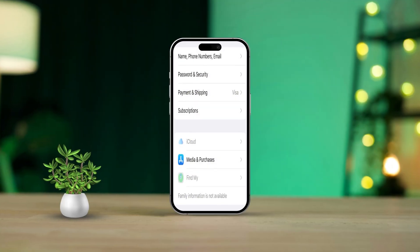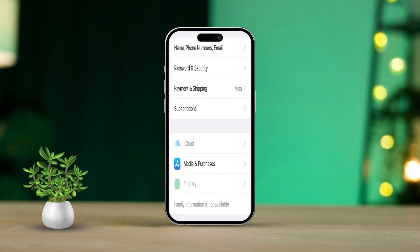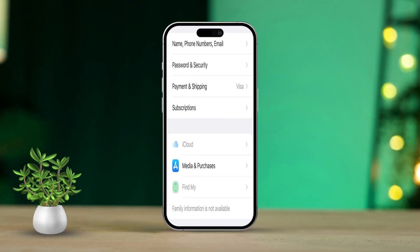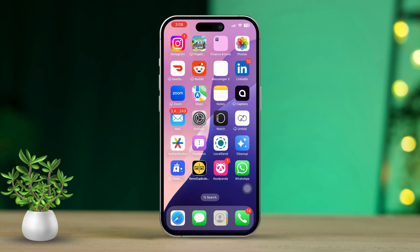Hey there! If you've been dealing with the frustrating issue of Find My iPhone not working, like seeing that option grayed out and being unable to switch it on, don't worry, you're not alone. This problem often pops up due to software glitches, incorrect settings, or issues with your Apple ID. But the good news is that we've got some simple steps you can take to troubleshoot and get things back on track.